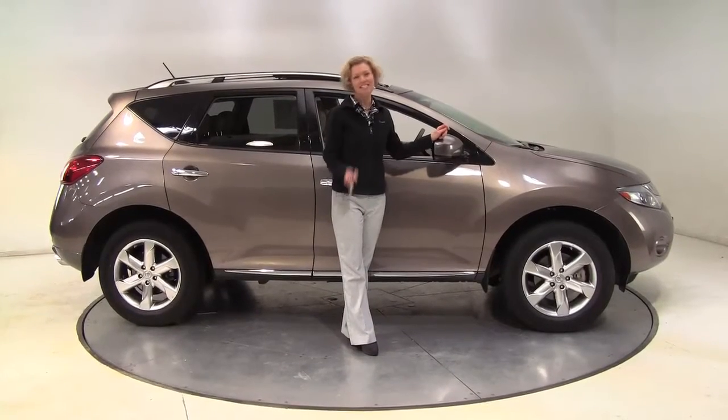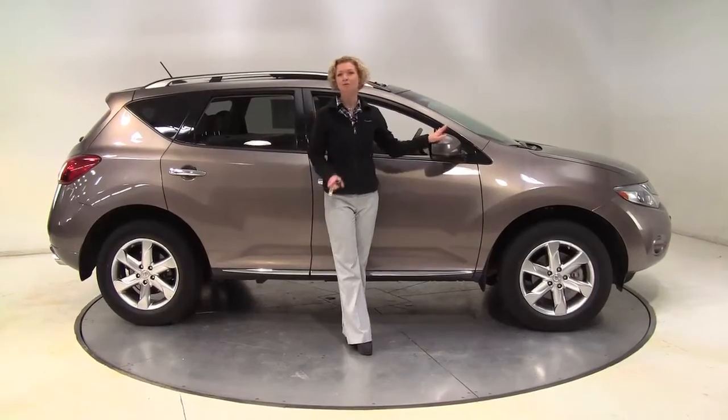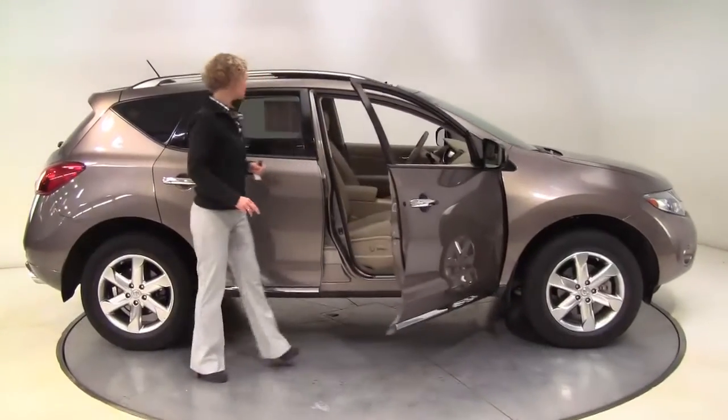Hello there, wise buyers. This is Erin coming to you once again from Feldman Nissan, Bloomington, Minnesota, with a beautiful 2010 Nissan Murano SL all-wheel drive.